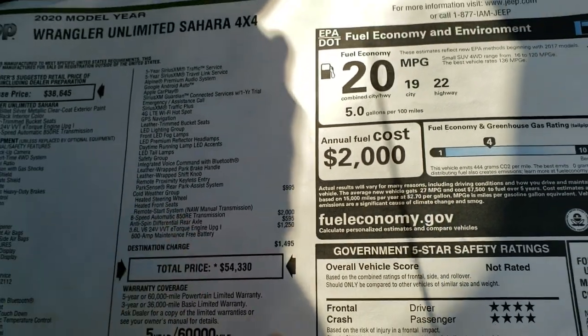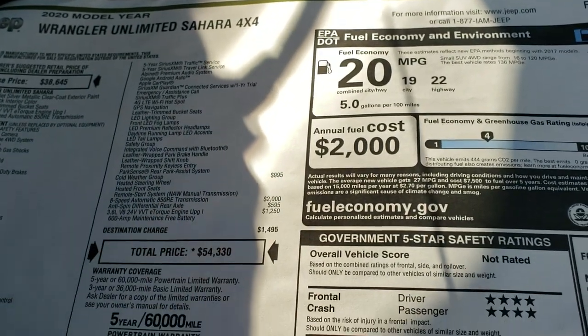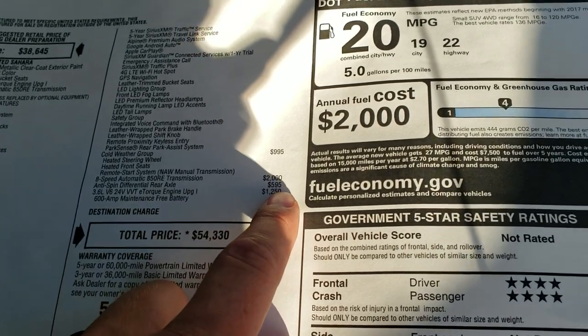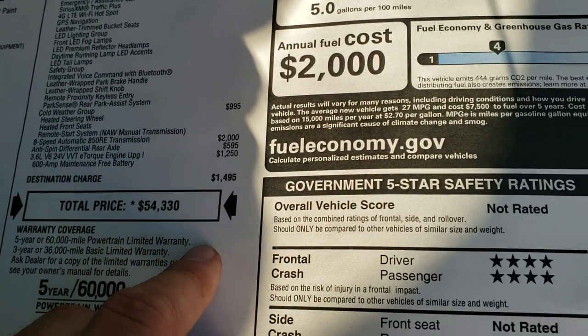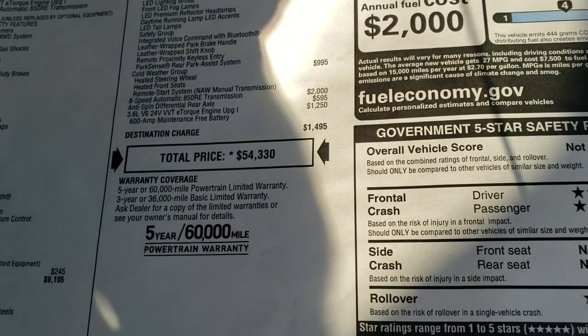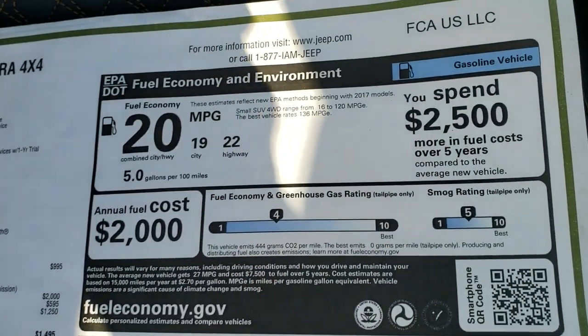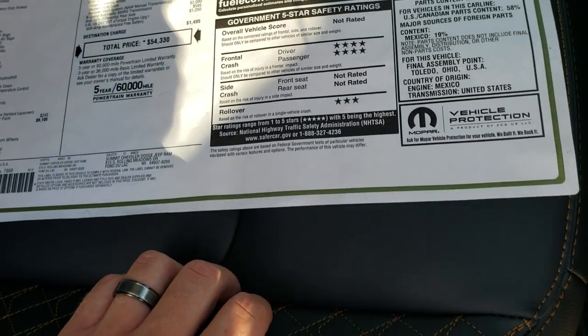The cold weather group and these really crazy seats — we'll check those out in just a second. The cold weather group is a $995 option. You also get the 8-speed automatic, anti-spin differential for $595, and the 3.6-liter engine is a $1,250 option. The MSRP on this vehicle is $54,330. There's a link in the upper right-hand part of the screen to get your Summit price, along with miles per gallon and safety ratings.